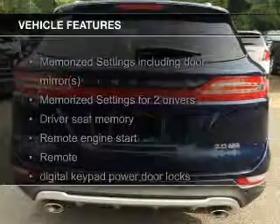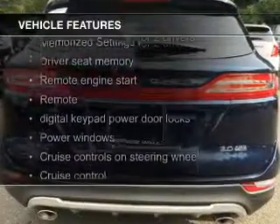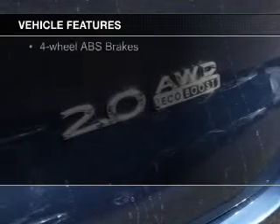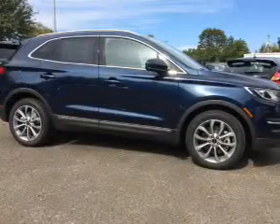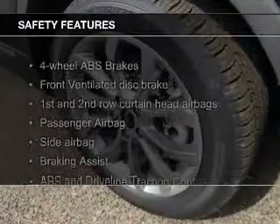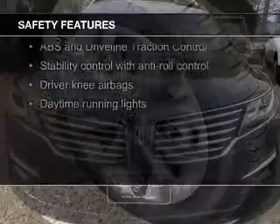The features include a turbocharger, a panoramic roof, heated seats, Bluetooth connectivity, Ford Sync voice activation, Sirius XM satellite radio, digital audio input, remote start, memory seats, and aluminum rims. Safety was made a priority with these features.